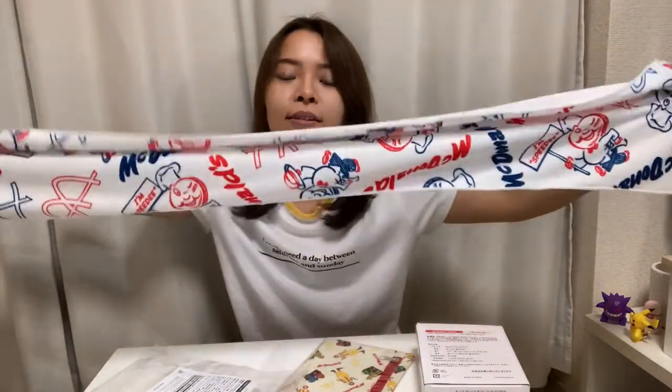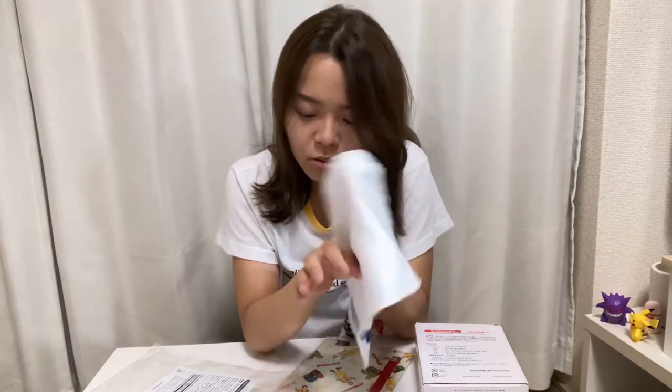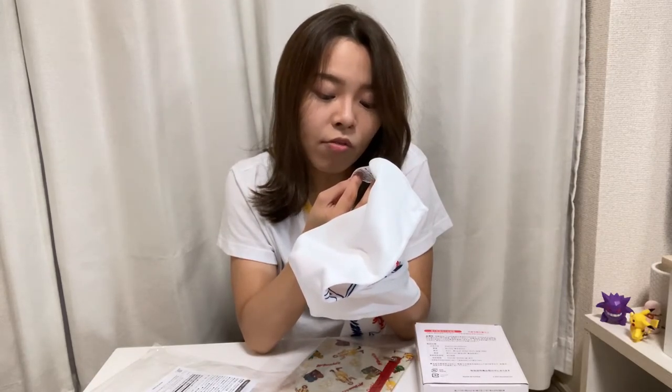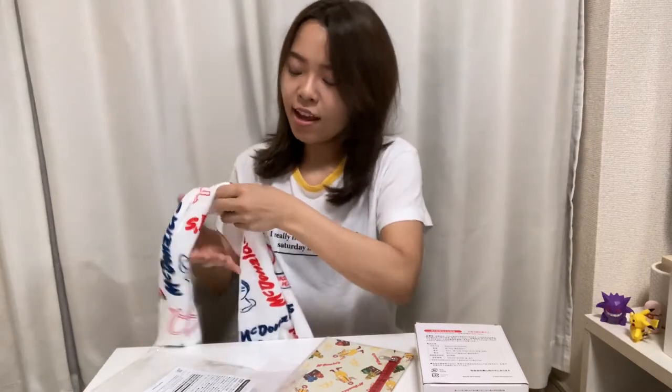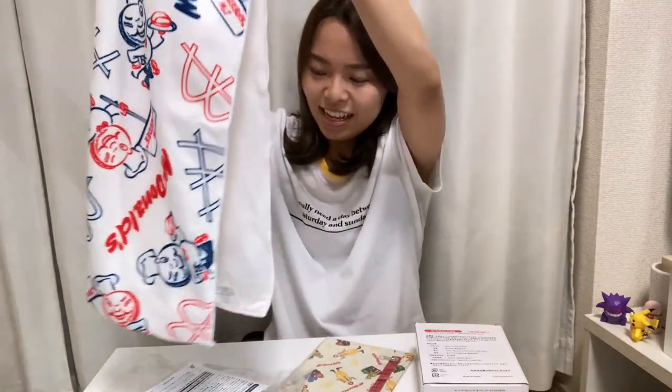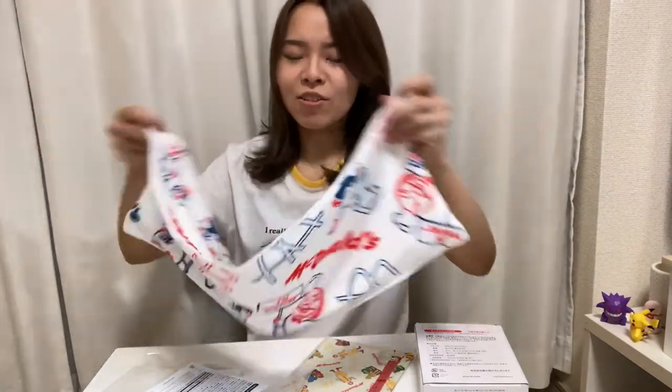Look at this — it's a long towel, and the other side has a fabric that feels a little cool. When it's really hot outside in summer, you can make it wet and put it on. It's called a 'hinyari towel' — a cool towel. I love this design, it's super cute. I'm not sure how I'll use it but it's adorable!